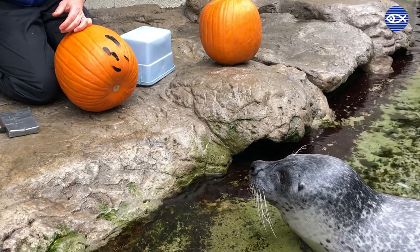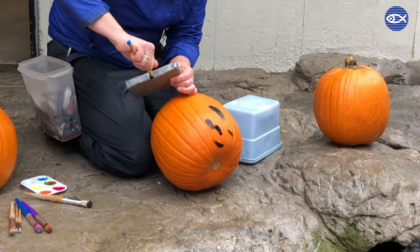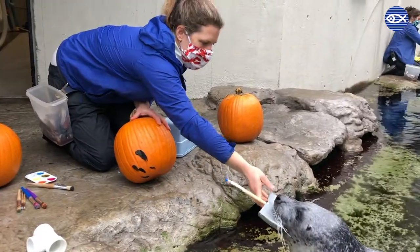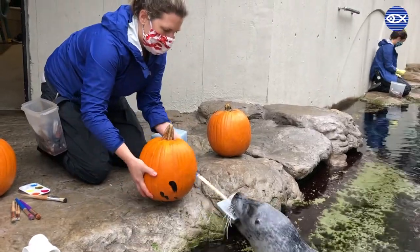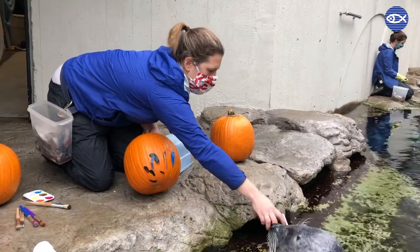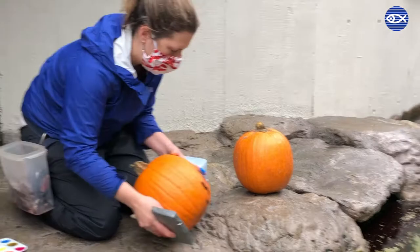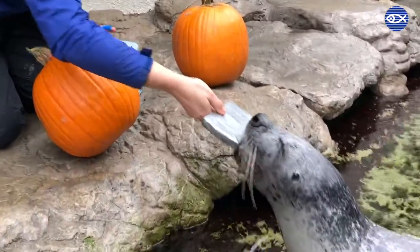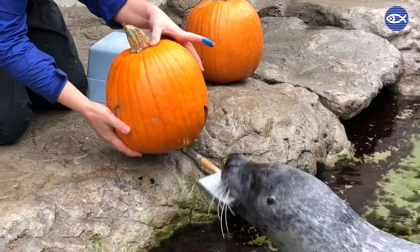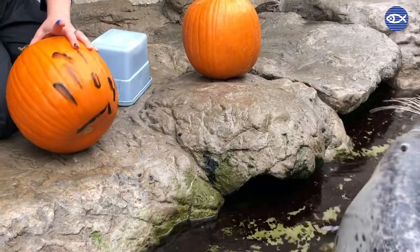Let's try blue. You ready buddy? Good boy. Take. Paint. Good Chuck, good job. Ready? Take. Paint. Good boy, good job Chuck.